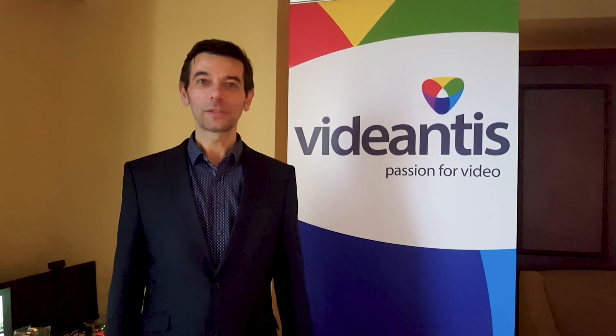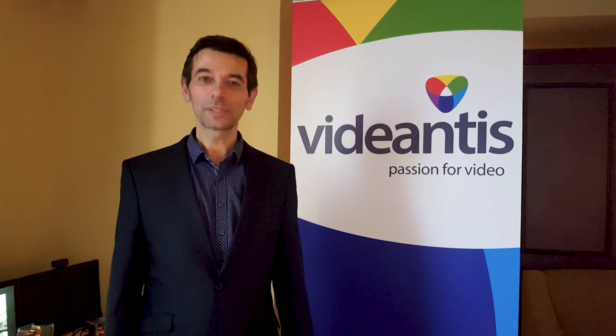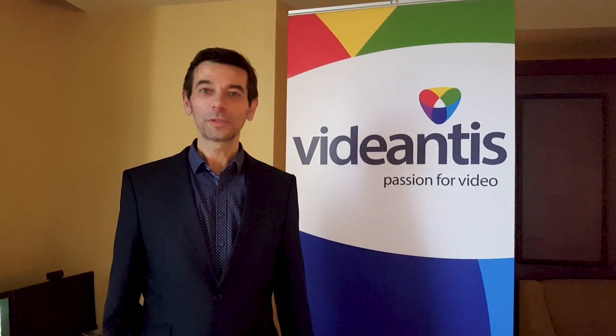Vidiantis is an IP provider — intellectual property — and we license our proprietary processor design to companies making semiconductor chips or a system company running their own ASIC programs.